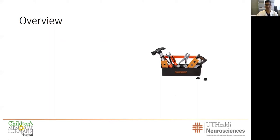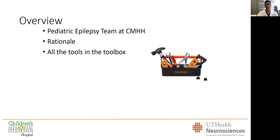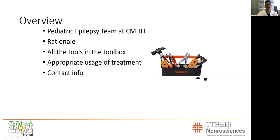So a little overview of my talk. I really want to focus on the excellence of the pediatric epilepsy team and how we can solve very complicated problems — that's a big part of the update. We'll cover the rationale behind what we do, the tools in our toolbox and when we use them, and of course our contact info. We are here to help you.